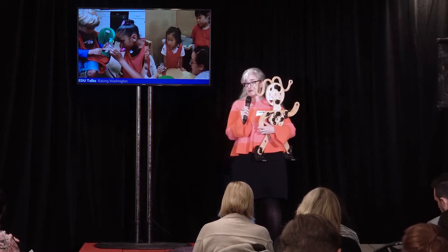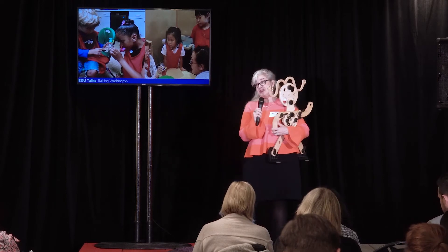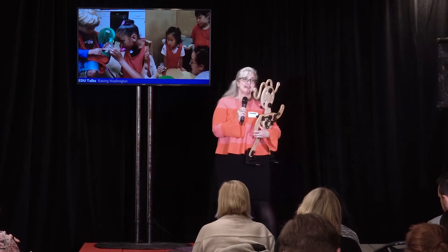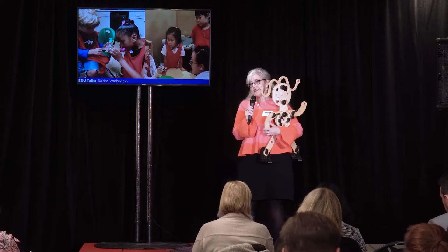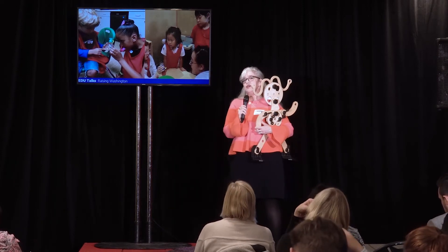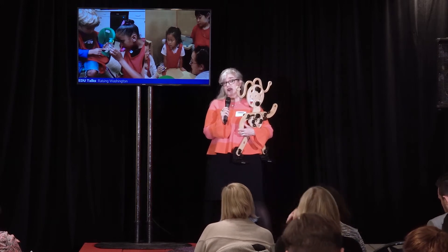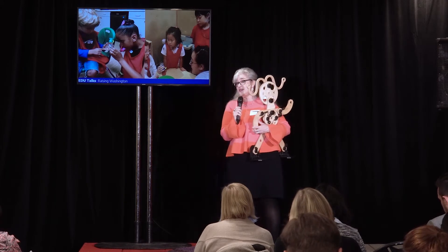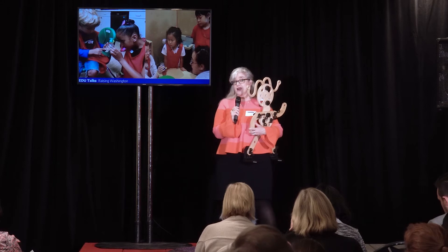We have play facilitators to support the learning that takes place there. I also invite you, since you happen to be in our space, to take the time to look around when you have a moment later today. So what does that intentionally designed environment look like? In one space it could look like a child able to don a button blanket cape and a cedar headband.